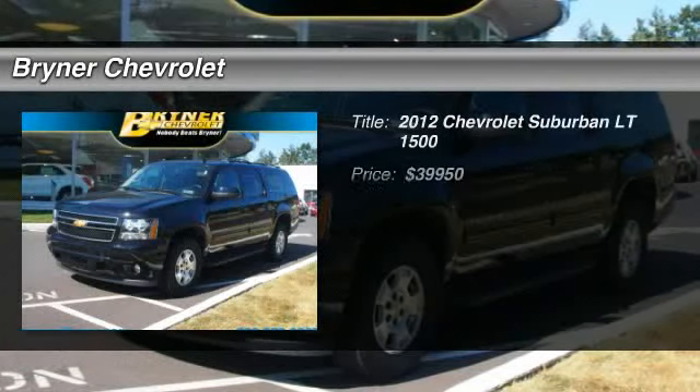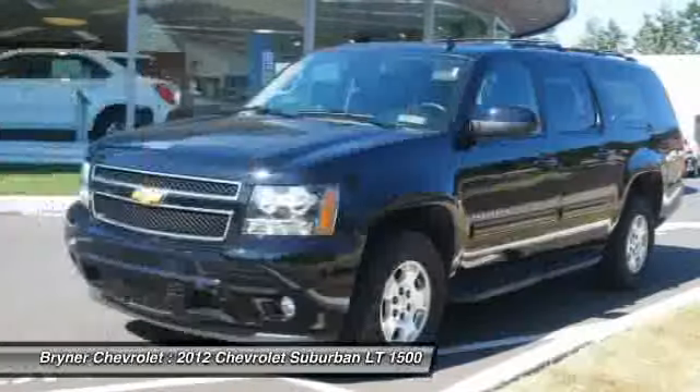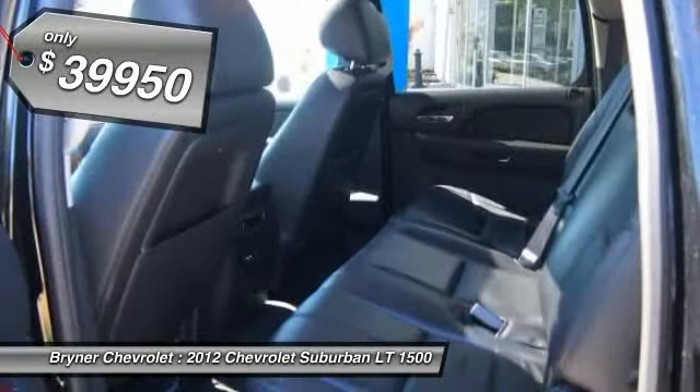The 2012 Chevy Suburban. Suburban excels at towing heavy trailers, hauling loads of people and gear, and enduring hard use and rugged terrain, and is priced below $40,000.